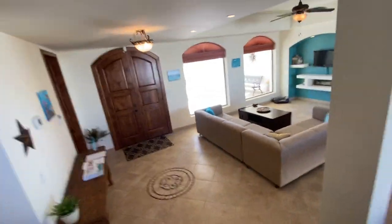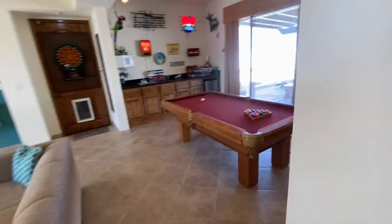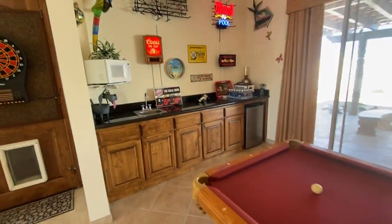So we go downstairs here. They have six shelves. Entertainment center down here, bar, pool table. It's a fantastic opportunity.